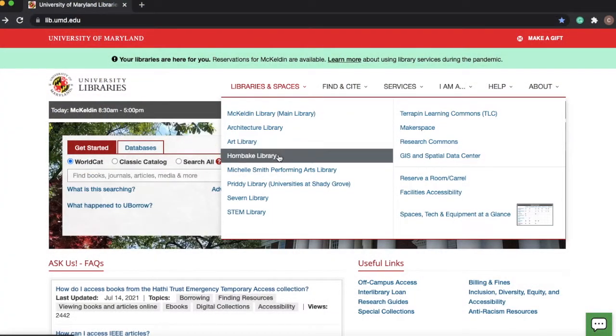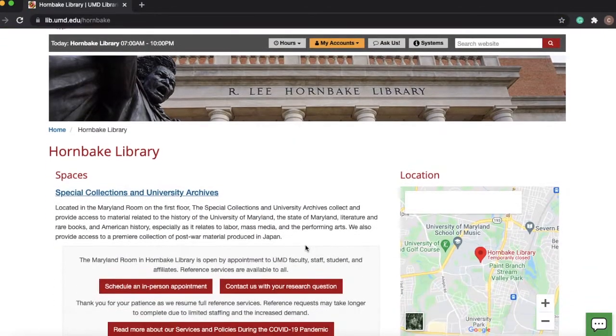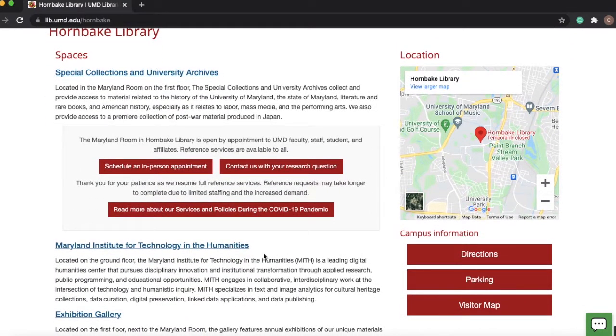Hornbake Library is a multimedia library located in Hornbake Plaza. To access the archive of films, videos, photos, and audio, you can schedule an appointment on the library's website.